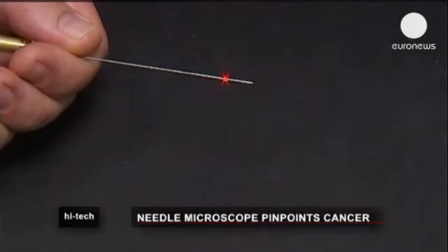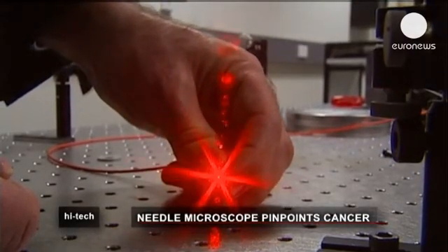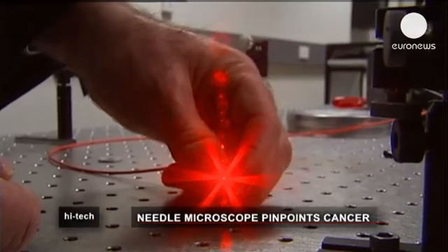Australian scientists have developed what they claim is the world's smallest hand-held microscope. It fits inside a needle and gives surgeons a better view of what's happening inside a patient's body.